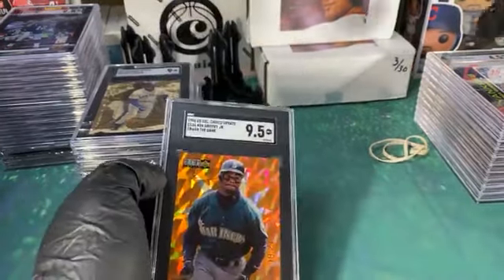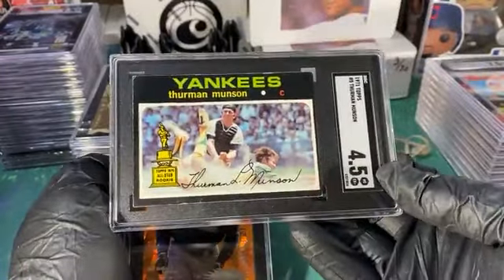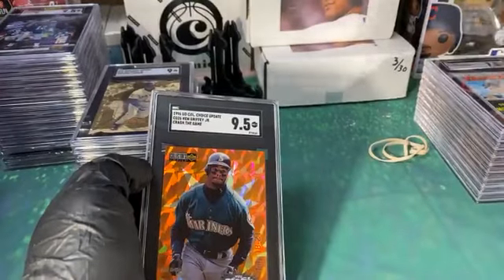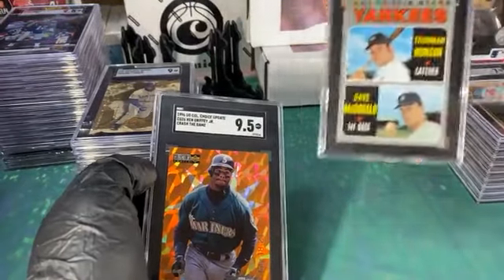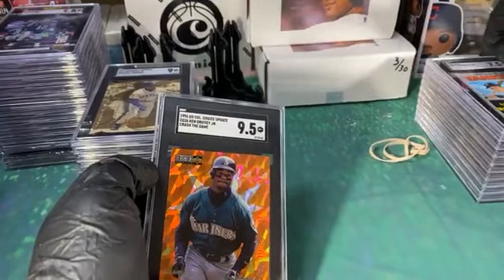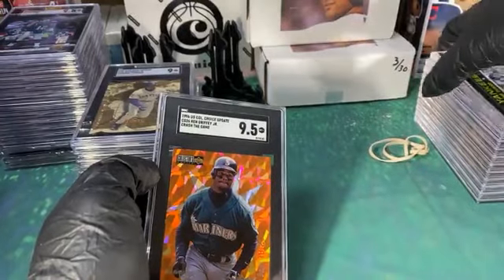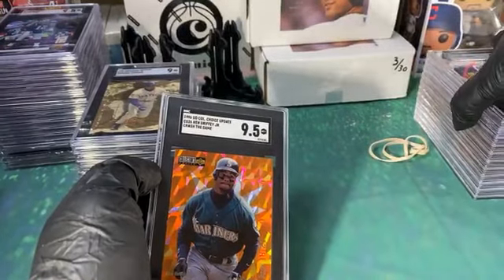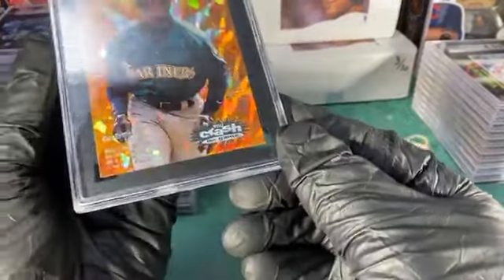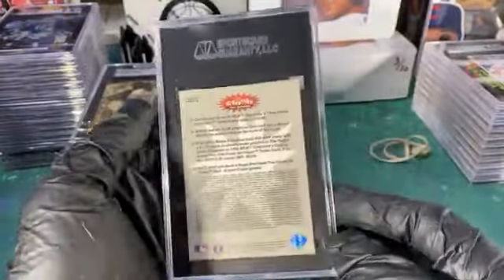Four and a half in the corner. Munson, Munson. He had the 7.5 — seven and a half Munson rookie too. He has two of these '71s. That's one of my buddies that wanted me to grade some of his stuff. Crash the Game — it's the July 18th–21st version.